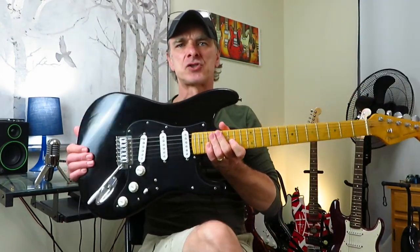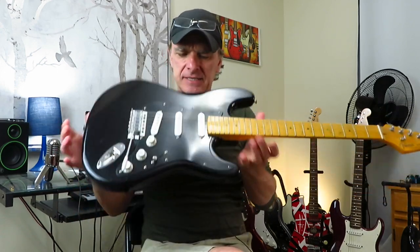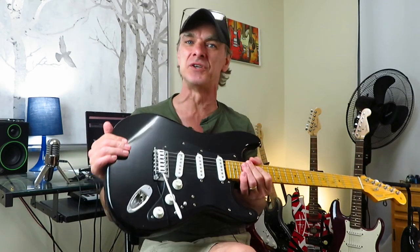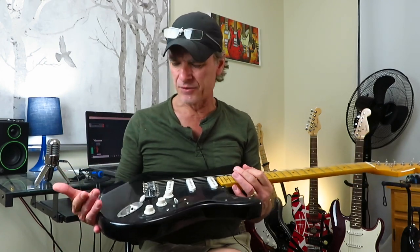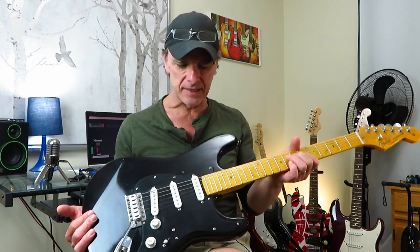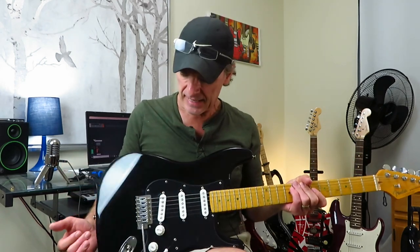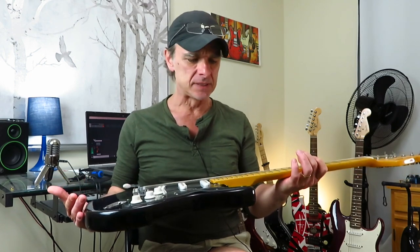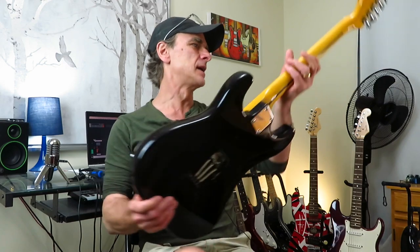This is my David Gilmour replica Strat — a partscaster I made. It's light as a feather; the body must be made of something like balsa wood. I don't subscribe to the tonewood mindset — I don't think wood makes a whole lot of difference for tone. I put this whole thing together myself. It's got an Amazon maple neck that I paid about a hundred bucks for, and it's a beautiful neck. I've got Tone Rider vintage pickups in this, and I use it for almost all of my David Gilmour covers. It's a great little guitar for a partscaster.